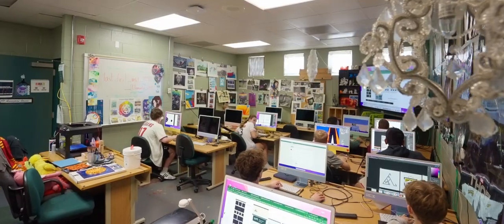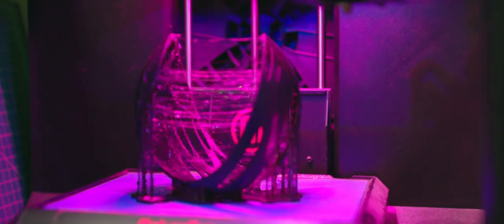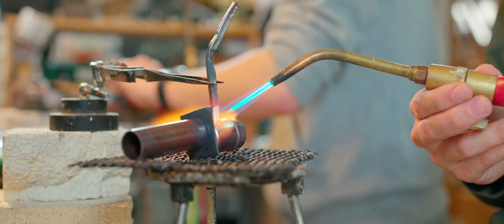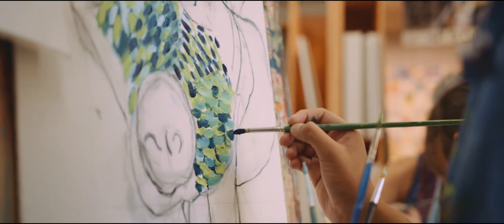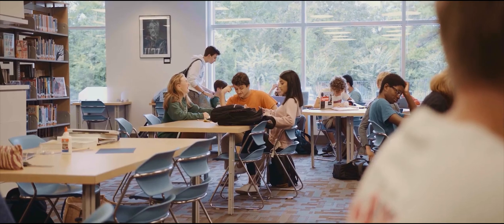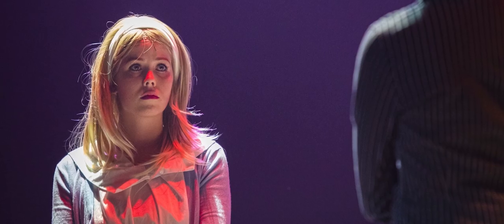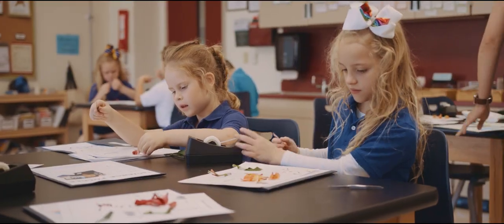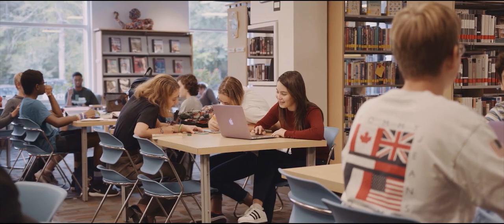Our visual arts program is exploding with opportunity. Cooper students learn about 3D printing, engineering, design, sculpting, painting, and so much more. At Cooper you aren't limited to just one thing. In fact, our vision is to develop the entire student experience — from academics to athletics to fine arts to service. Our students are guided down a path to unlock and experience their potential and build strengths in all of these areas.